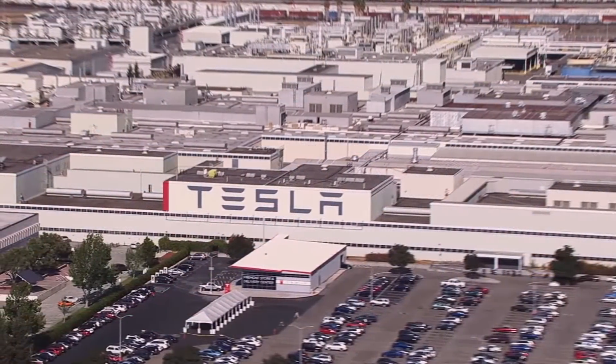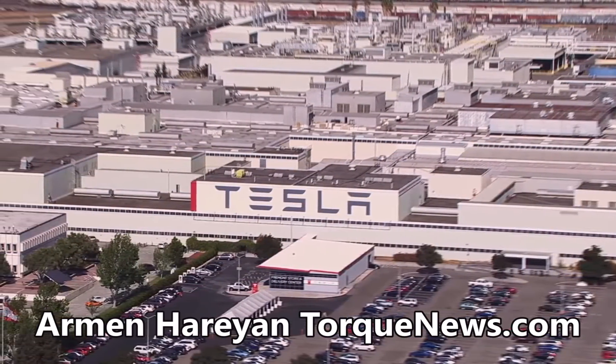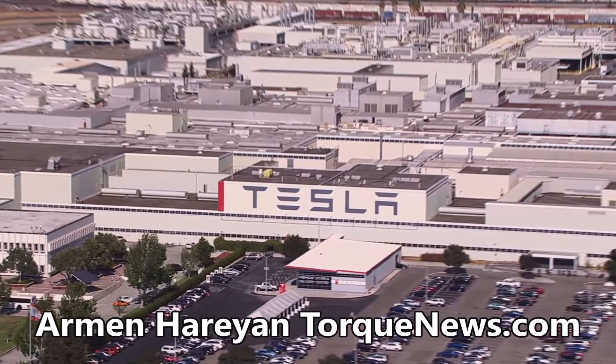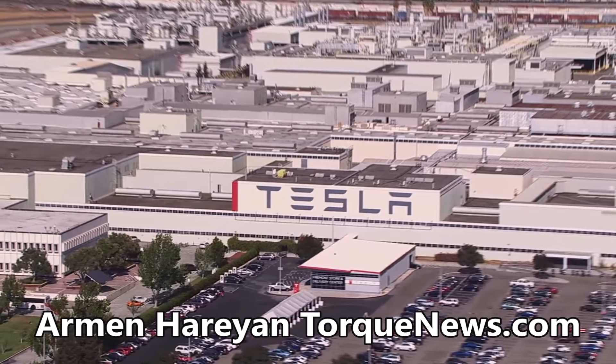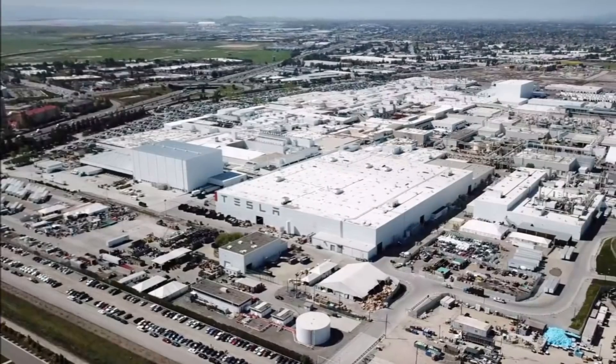If you think that only OTA over-the-air updates can upgrade Tesla cars, you may not be right. Tesla continues to improve on the manufacturing process. In fact, Tesla has said that the factory is the product — the machines that make the factory that makes the car.